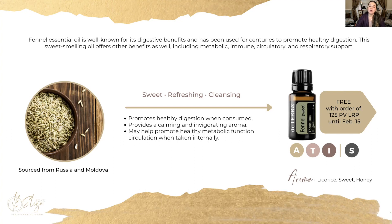This oil is safe for aromatic, topical, as well as internal use. For individuals with sensitive skin, you should consider diluting it with fractionated coconut oil if you're going to be using it topically. This oil is sourced from Russia and Moldova, and it has a very sweet licorice-like scent that can have a very calming and invigorating effect.